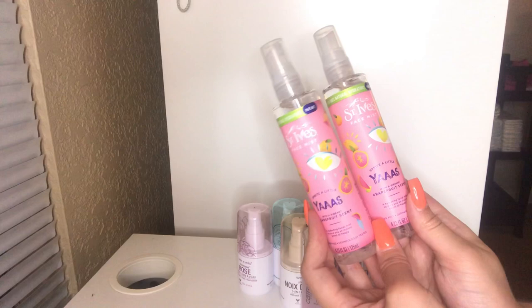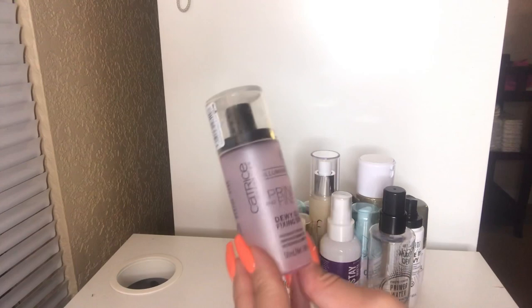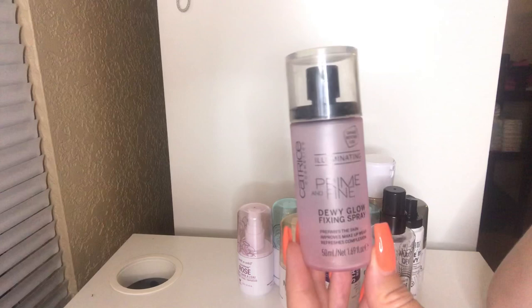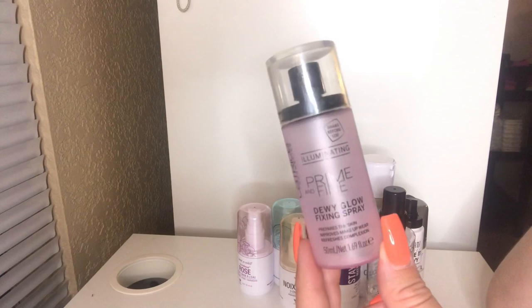Next up I have my Catrice Illuminating Prime and Fine Dewy Glow Setting Spray. I am literally at the bottom — it's almost empty, so I'm just going to use it up. But I will definitely be repurchasing this. This is an awesome setting spray. If you like that dewy finish, you're going to absolutely love it. I got the recommendation from Tayla and I love her — I always trust her recommendations.